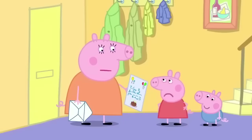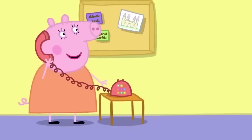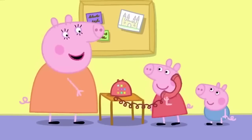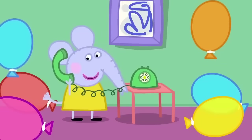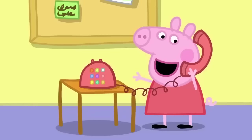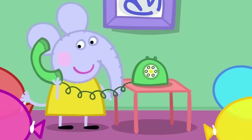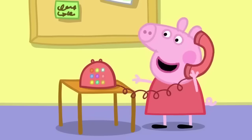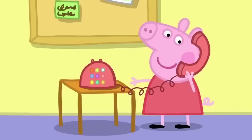I didn't want to go to a silly baby party anyway. Hello? It's for you, Peppa. It's Emily Elephant. Hello. Do you want to come to Edmund's party as my friend? Oh yes, please. My mummy wants us to help with the little ones. Yes, I can help. Danny and Susie are helpers too. Oh, goody.